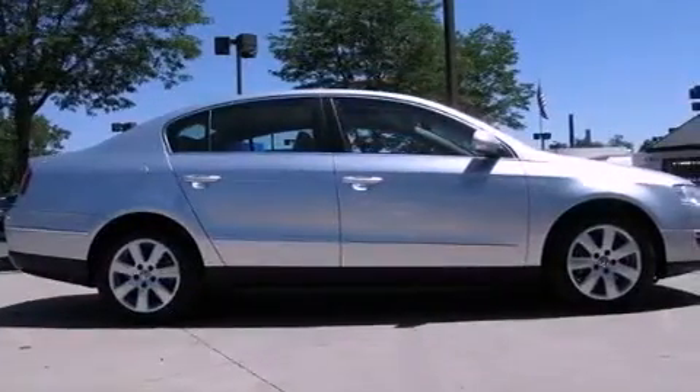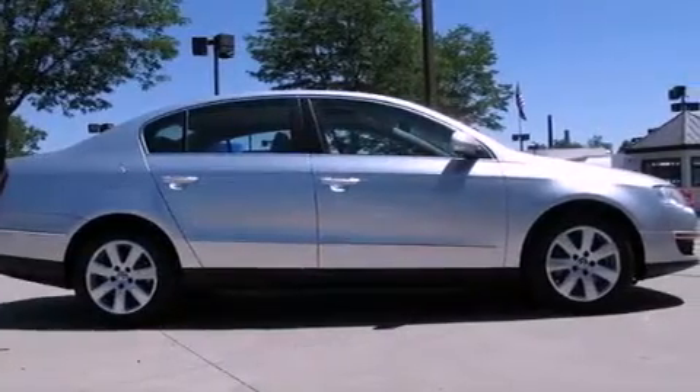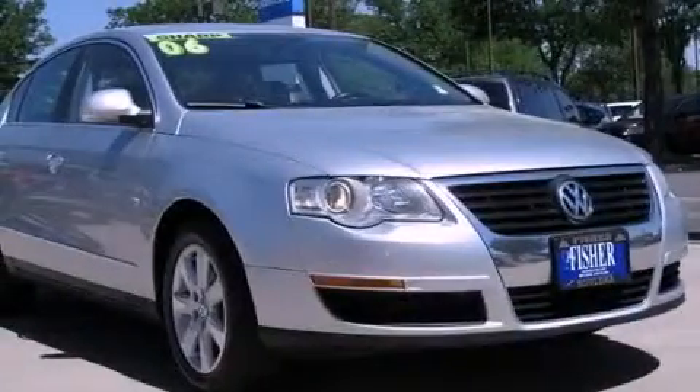Also included are tinted glass, electronic stability control, an anti-lock braking system, rear seat childproof door locks, air conditioning, and a turbocharger.